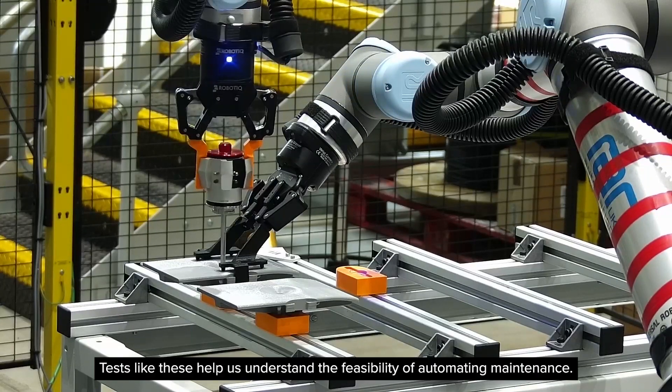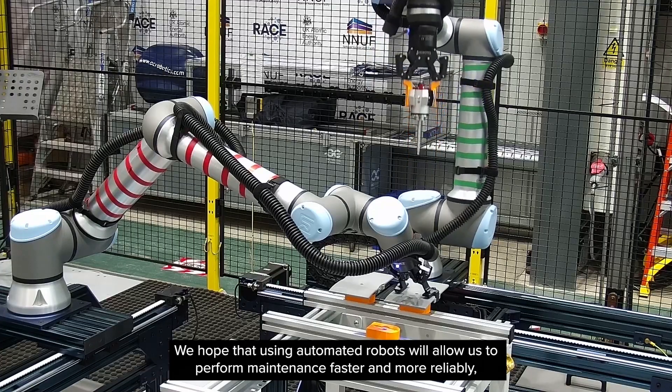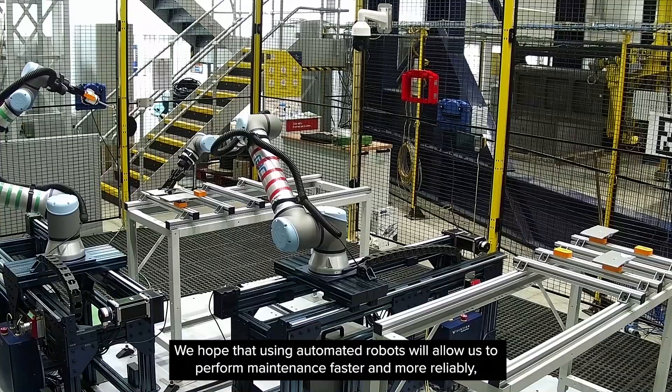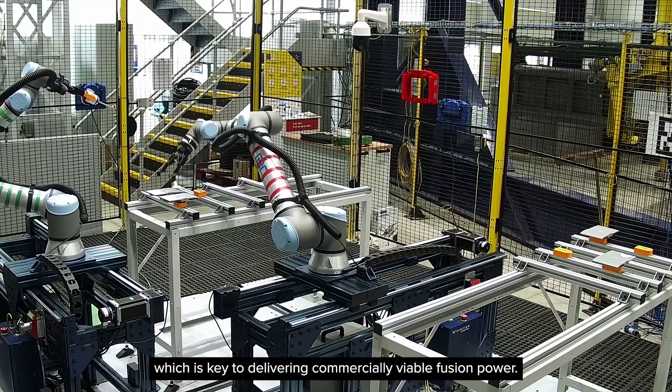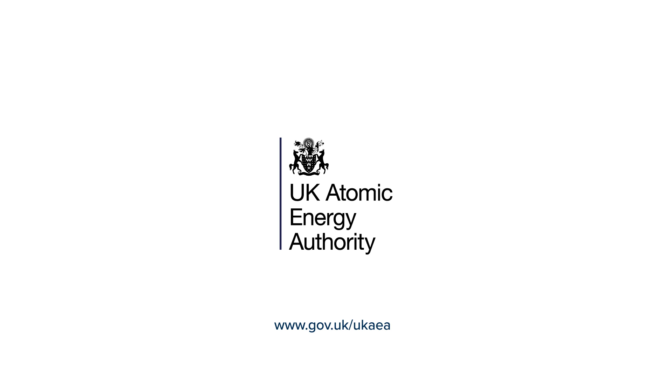Tests like these help us understand the feasibility of automating maintenance. We hope that using automated robots will allow us to perform maintenance faster and more reliably, which is key to delivering commercially viable fusion power.